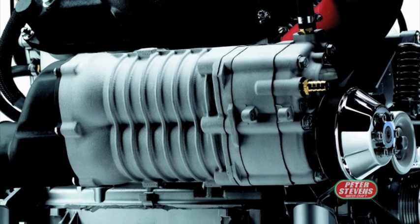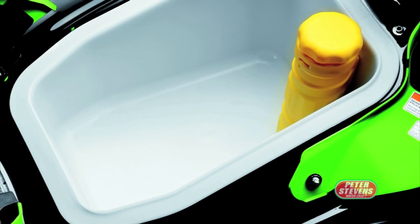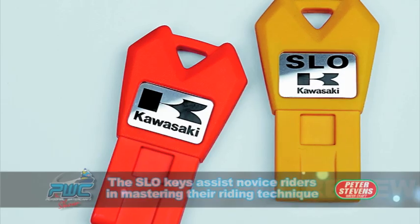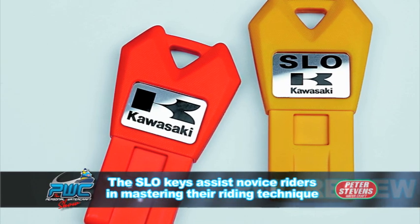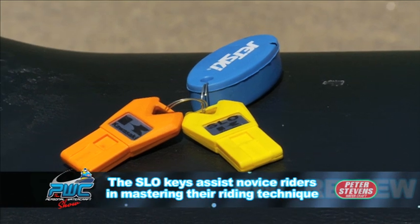The Kawasaki Ultra 300x is fuel injected. It has five-way adjustable handlebars with large capacity storage. The Ultra 300x has a race-bred hull design and features Kawasaki's innovative Electronic Smart Learning Operation system.